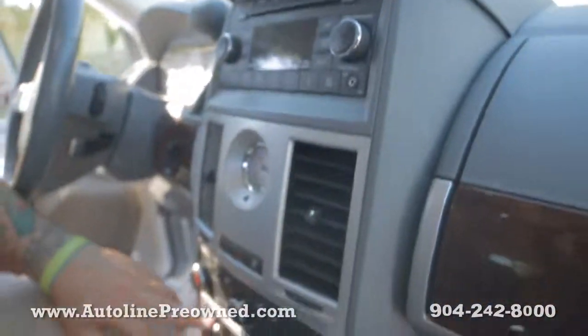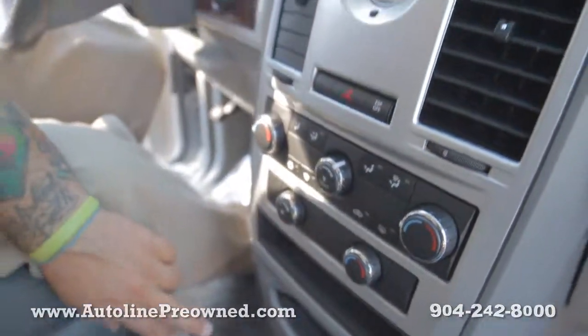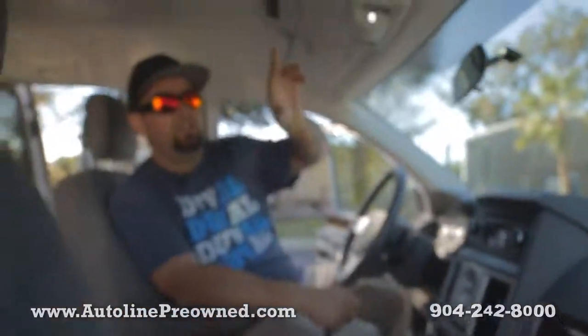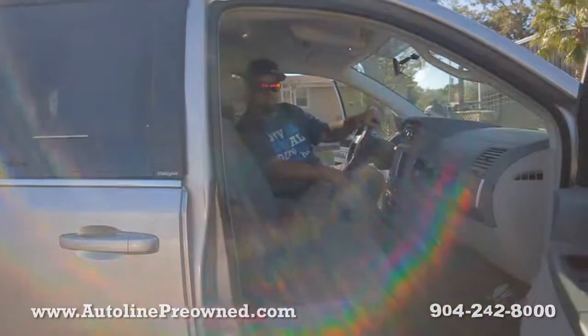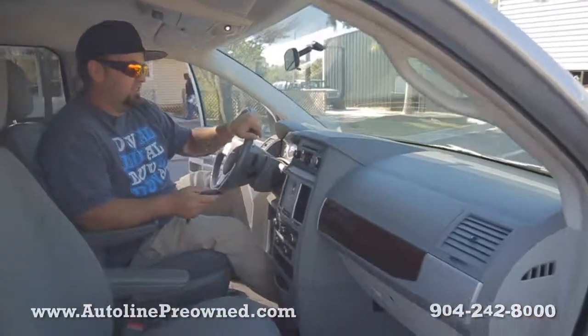Sirius radio, all of your climate controls — I can control the rear and the front. I've got cup holders everywhere, phone chargers all the way down there, automatic transmission, cruise controls right here. And this controls all the doors — I'll just go ahead and close those doors up behind you. Pretty cool options on the 2010 Chrysler Town & Country.